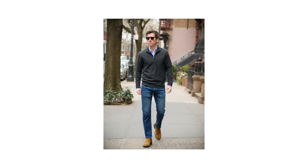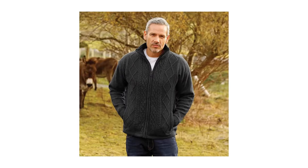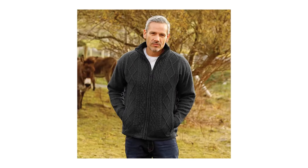The quarter-zip sweater: I'm surprised by how many of you ask about these, and there's a reason I don't always recommend them — they only work on older guys, 40s and upwards. Any younger than that and they just age you up, and not in a good way. However, if you do fall into the older age bracket, they can work wonders to make you look both smart and sophisticated. Just don't go for anything higher than a quarter zip, like a half or full zip.